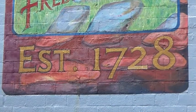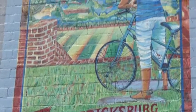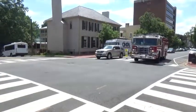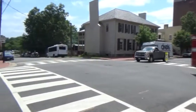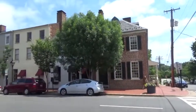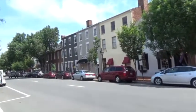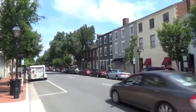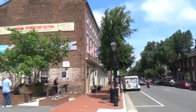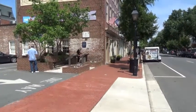Here we have a mural of Fredericksburg, established 1728. I'm at the corner of Caroline and Charlotte Streets and you can see some of the old buildings here in the shopping district. This is Caroline Street — it goes down for blocks of restaurants and shops.